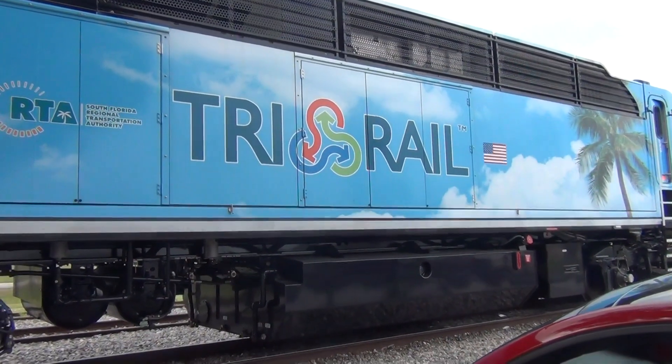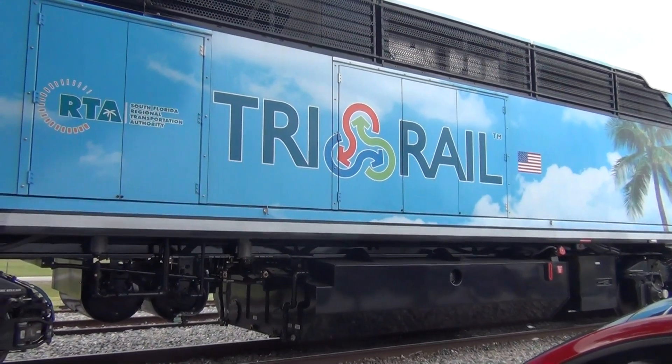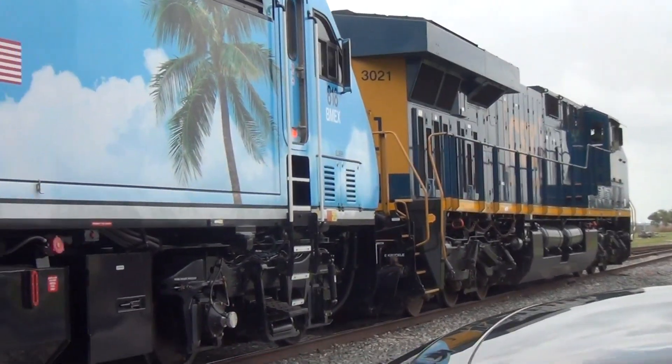The TIGER Grant and a promising bright future for Tri-Rail will give it coastal access to the cities and downtowns of Fort Lauderdale, West Palm Beach, and Miami.